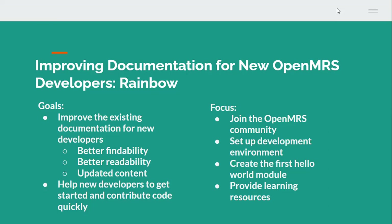The goals of this project are to improve the existing documentation for new developers, so the documents are easier to find, easier to read, with updated content. I am hoping that at the end of this project I can produce a set of documents that will help new developers get started and contribute code quickly.